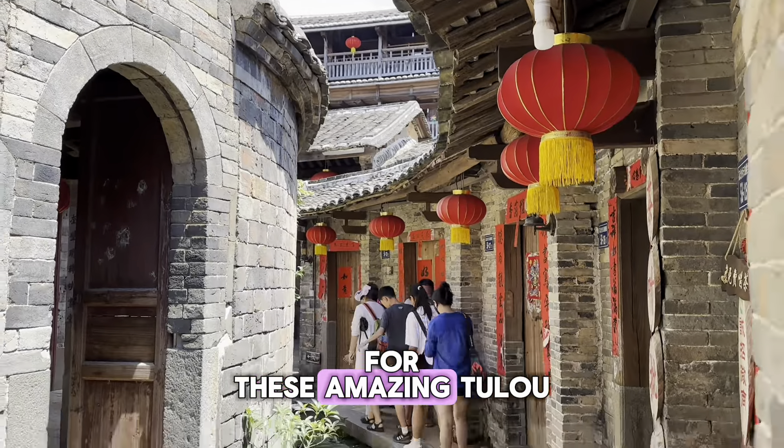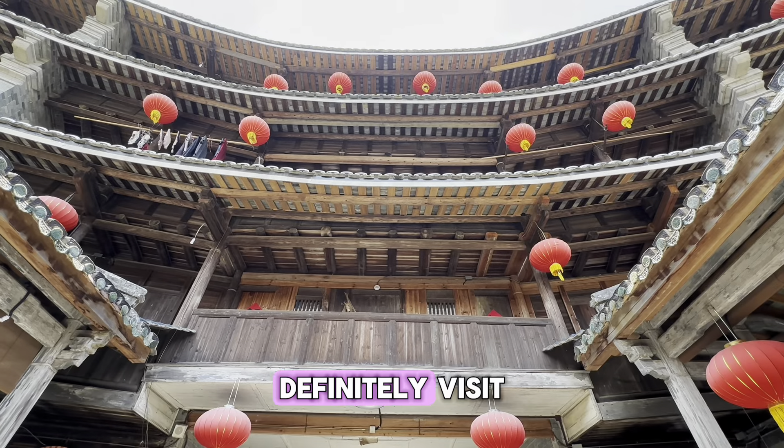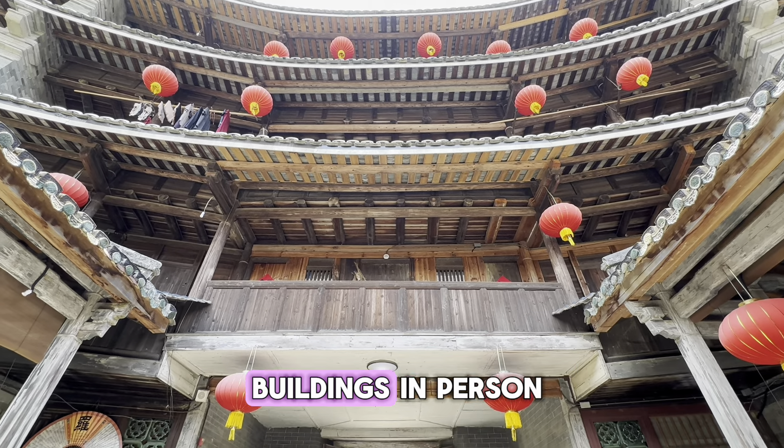So next time you watch Mulan, keep an eye out for these amazing Tulou-inspired scenes. And if you ever get the chance, definitely visit one of these incredible buildings in person.